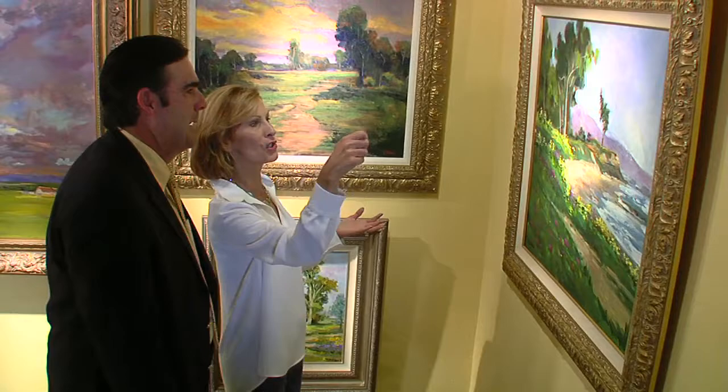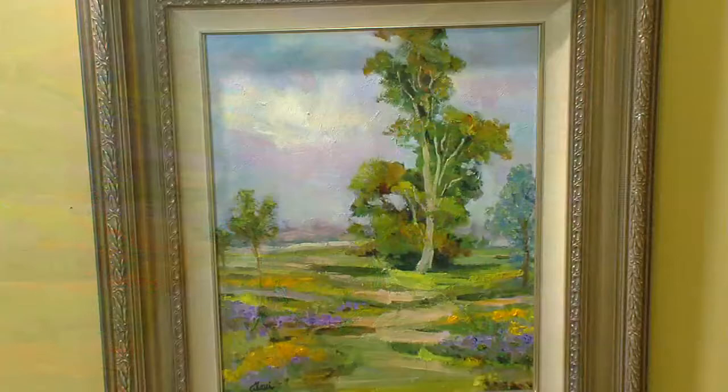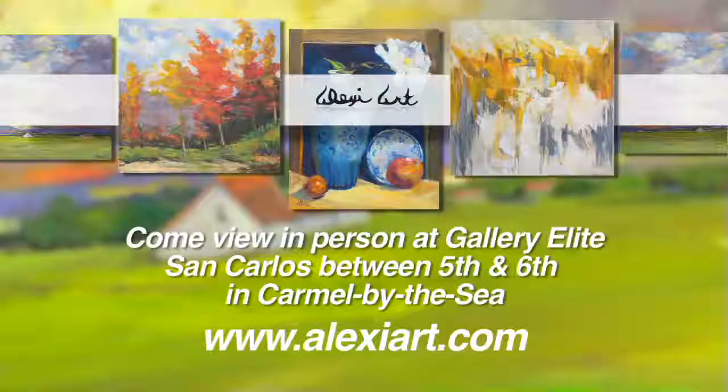Gallery Elite. One of the amazing artists featuring her work there is Southern Californian Alexi. She is collected in Israel, France, and Italy. The coolest thing is the emails and letters she gets from people that own her art — they say it brings them to a happy space. Painting is her therapy, part of her breathing. It's wonderful to be collected and be in beautiful Gallery Elite. If you would like Alexi's art hanging on your wall, visit Gallery Elite, and if you mention our television show, you will receive a free frameable poster of her art.